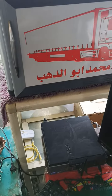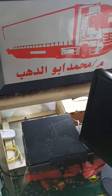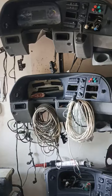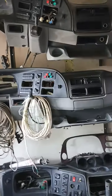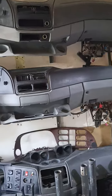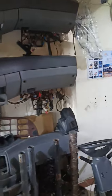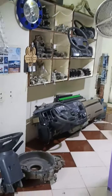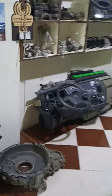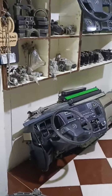Hello everyone, today we are filming at Mercedes-Benz Abu Dhabi, in Egypt. Of course, today we are doing a course for Mercedes-Benz MB2, MB3, and MB4. The Mercedes-Benz Abu Dhabi is working on the Arab state.